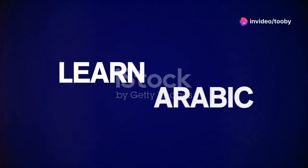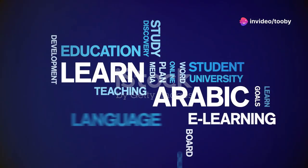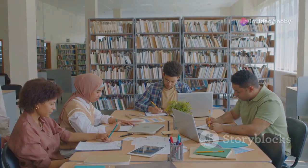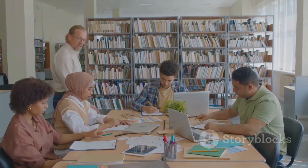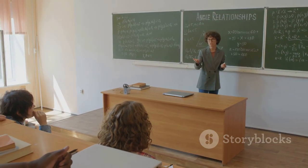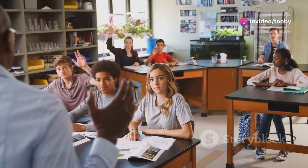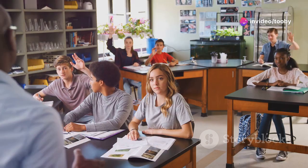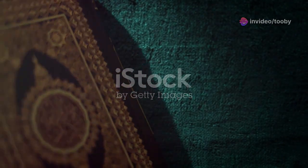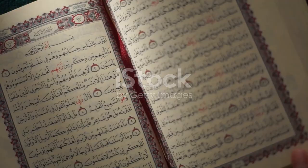Hey everyone! Did you know that interest in learning Arabic and the Quran has skyrocketed over the past few years? It's true! More and more people are diving into this beautiful language and its rich spiritual heritage. Do you know the best way to learn quickly? Stick around and I'll share some tips that could change your learning game. Welcome to the ultimate guide for fast-tracking your learning of the Quran and Arabic in 2024.